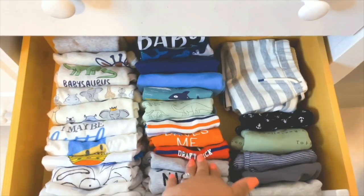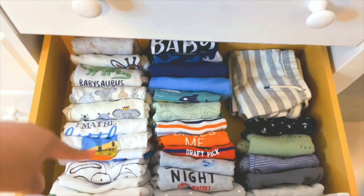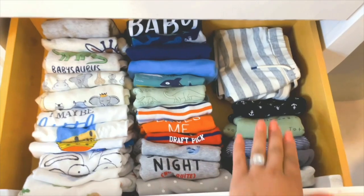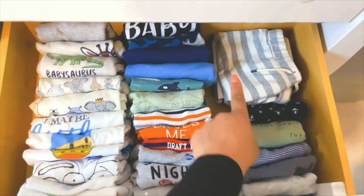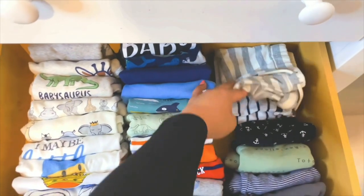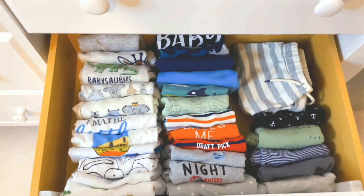Same exact thing for his onesie and shorts drawer — I try to keep them in color order. This just makes it really easy to see everything that I have and just pick and choose the pattern that I actually want. Right here on the corner I have all of his stretchy shorts folded the same way. The ones on top are the ones that don't fit him yet, so he's got a couple he's yet to grow into. This makes it easy for me to tell what fits him and what doesn't right now.